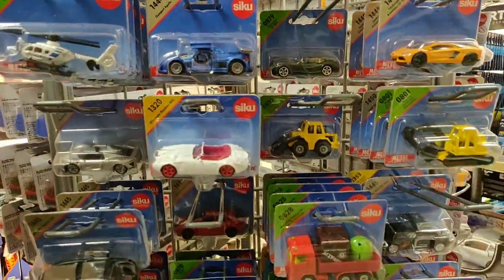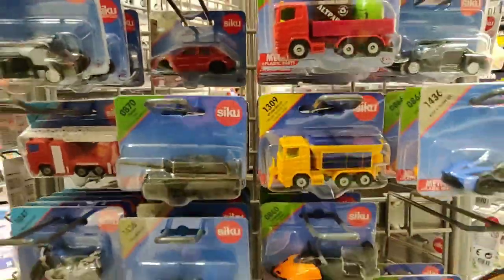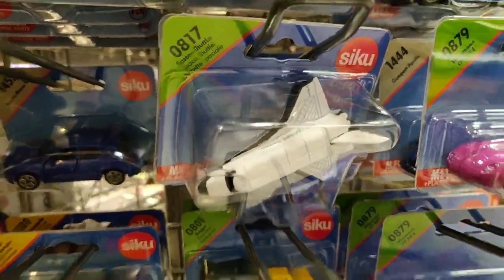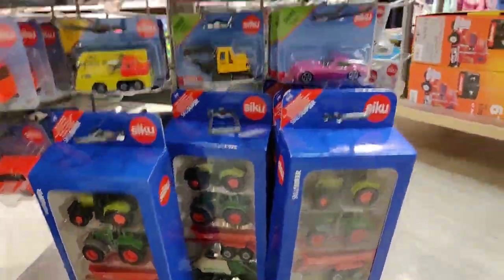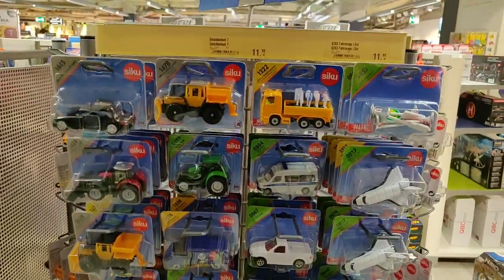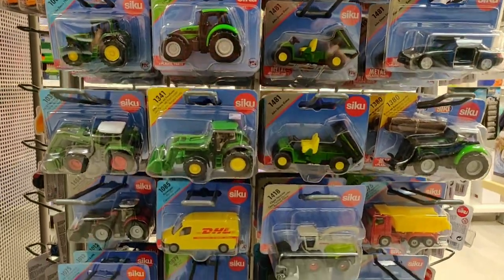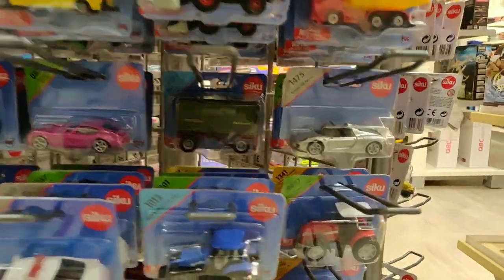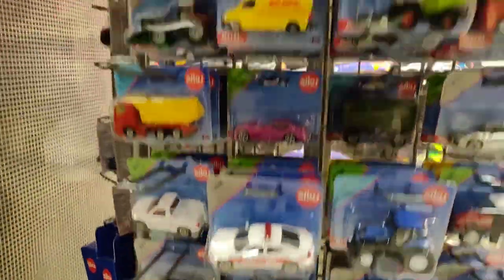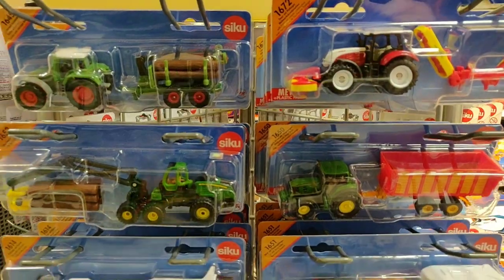You could say Siku is the Hot Wheels from Germany. Here we see the tank again that I showed you in the other store, a shuttle, a lot of farmer machines, a lot of trucks, and some cars. If you like diecast, you like Siku — that's for sure.